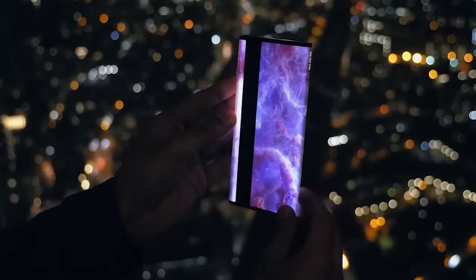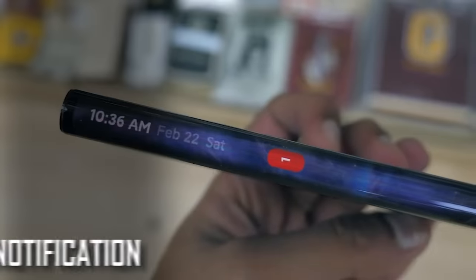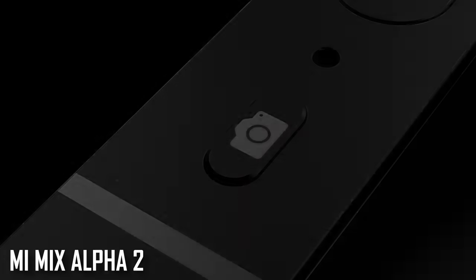There is a 4-side display which lets you look at the front of the screen. The other sides show notifications and battery info. This phone is available and is called MI Mix Alpha 2, which has recently been leaked.